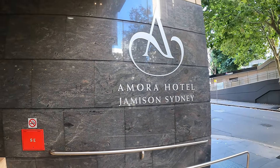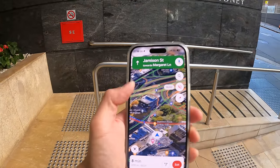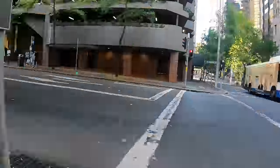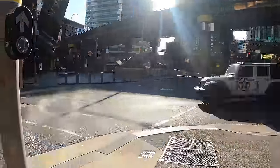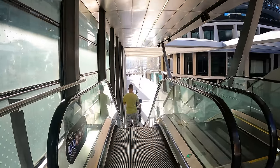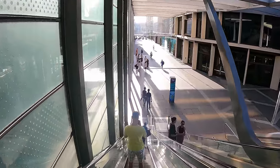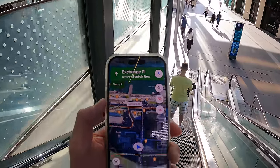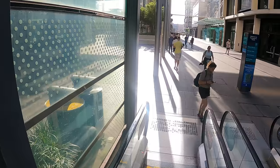So we're at the Amora Hotel Jamison Sydney, and we want to head to Barangaroo. It's telling us it's an 8-minute walk and it's currently 6 o'clock — let's see whether this is accurate. And here we are in Barangaroo after getting off the escalators. Google Maps is fairly accurate — it's now 6:08pm, so that's pretty much bang on 8 minutes to reach Barangaroo. About an 8-minute walk from the Amora Jamison to Barangaroo.